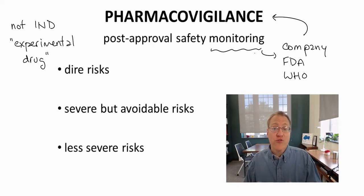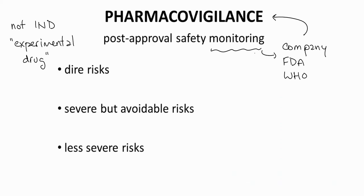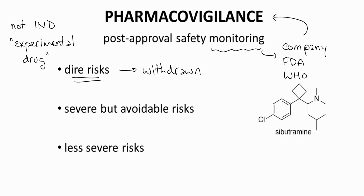Some safety concerns require more time than a clinical trial to appear. Many outcomes are possible if a safety problem has been identified. Drugs with dire risks will be withdrawn from the market. An example is sibutramine, a weight loss drug that posed cardiovascular risks — sibutramine was pulled from the market.